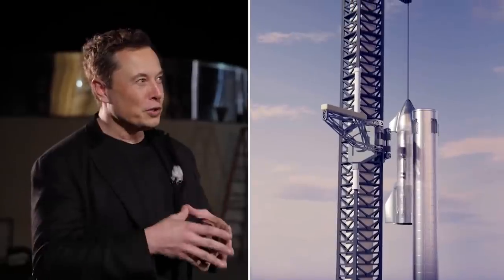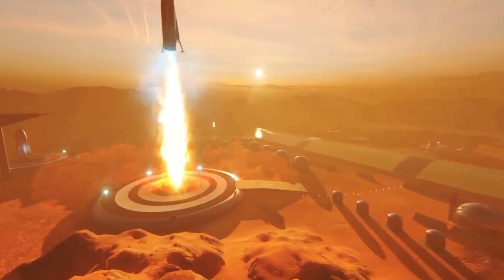Now all we have to do is wait and see what Elon thinks of this detailed blueprint for the Mars mission and whether he incorporates these ideas into SpaceX's plans. Until next time — welcome to the future!